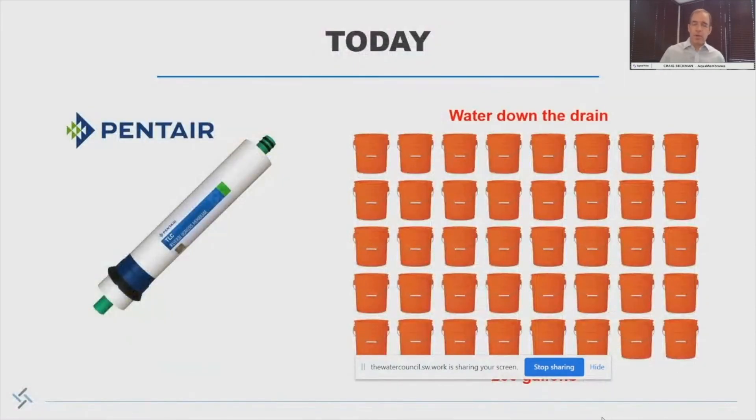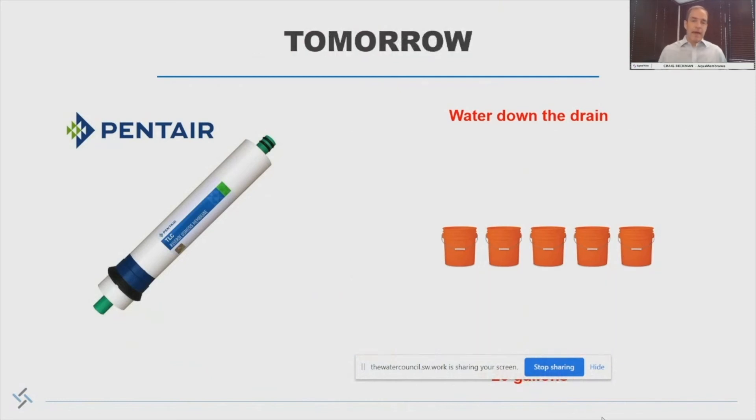Let's look at just one aspect. This is a typical home reverse osmosis system you might find under your sink, and it makes 50 to maybe 100 gallons a day of purified water. But to make that much good water, it actually has to dump 40, 50 five-gallon buckets down the drain — or 200 gallons of wastewater every day. If we put our technology in that same element, that would actually be reduced to only 25 gallons — almost a 10x improvement in the amount of waste associated with this product.